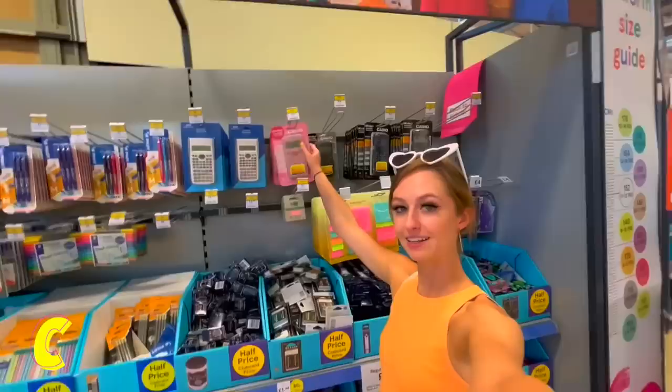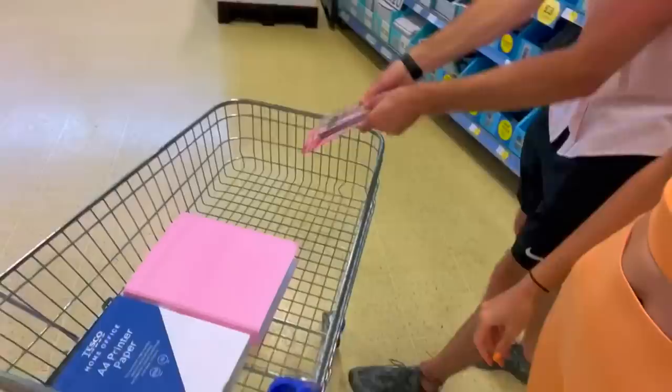I think I know exactly what I'm going to get for C — I went with the pink calculator, and Steve wants to put it in the trolley this time.